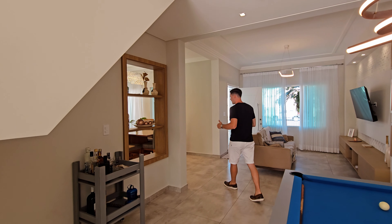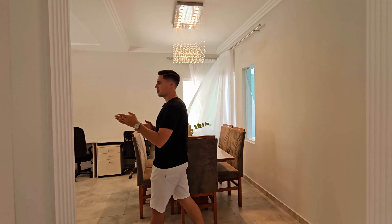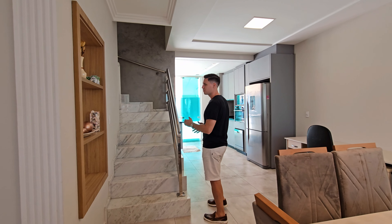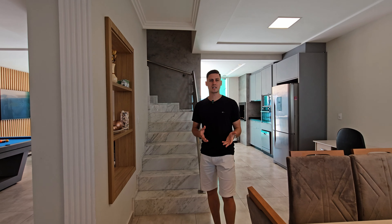Aqui nessa escadaria é o acesso para os quartos. Normalmente as casas têm um projeto com acesso lateral, mas essa aqui ficou com acesso ao meio. Achei bem interessante, muito diferenciado esse projeto. Vem comigo que eu vou mostrar os quatro quartos, sendo três suítes dessa casa.